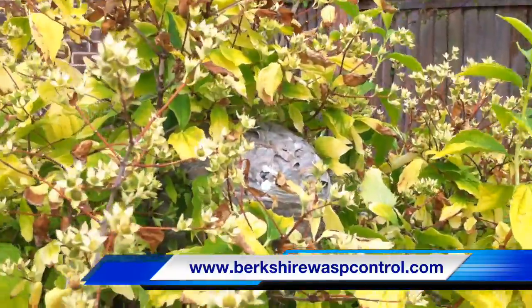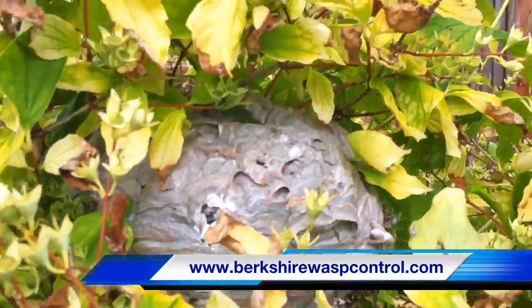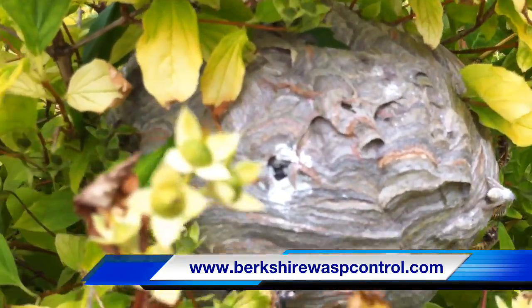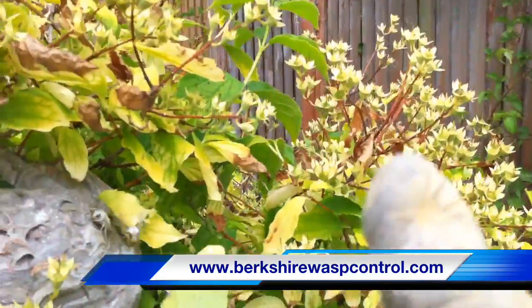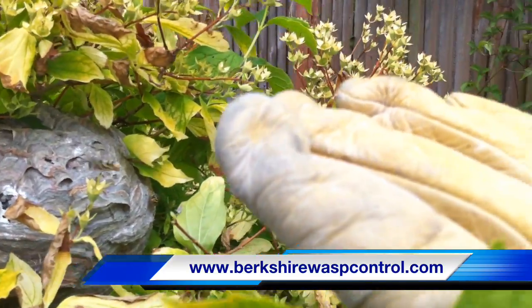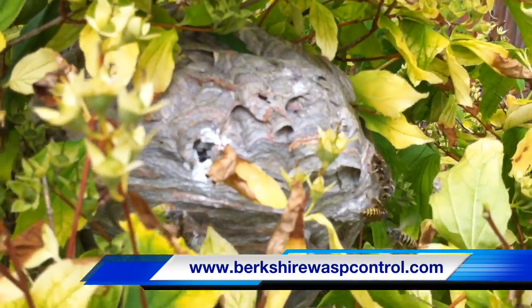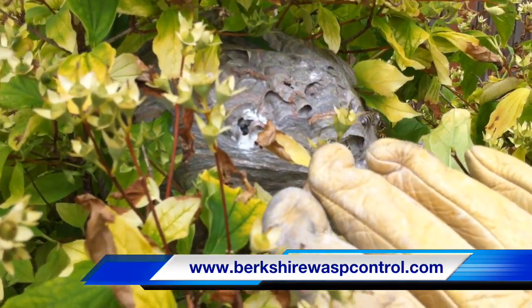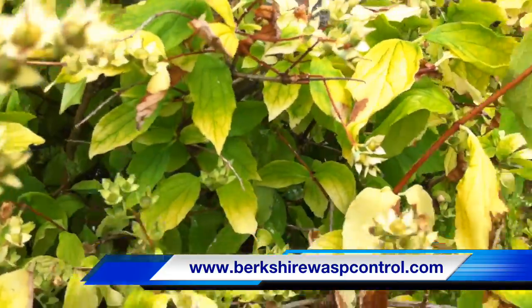So we've just treated this wasp nest. They really are nasty, these ones, because they come out the nest very quickly. Have a look at this. There's one just stinging my finger there but he's left, or she's left. They're attacking me behind the camera which you can't see.